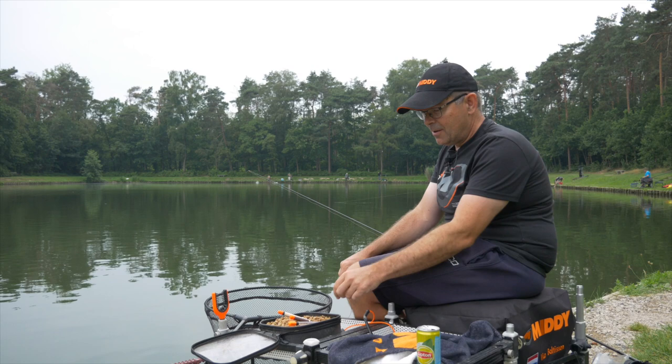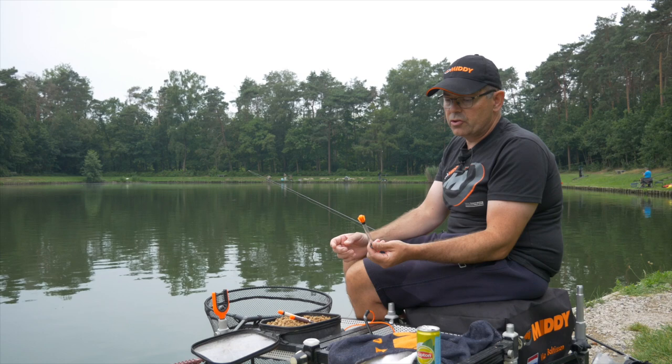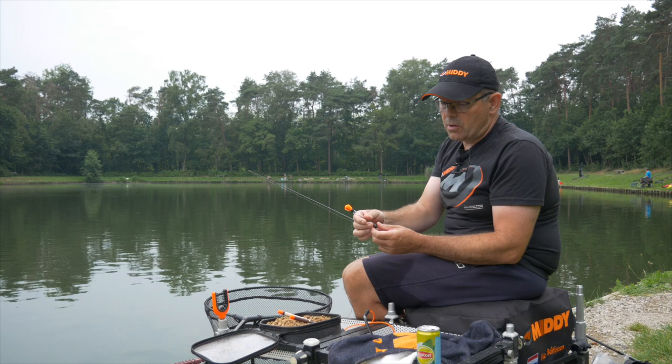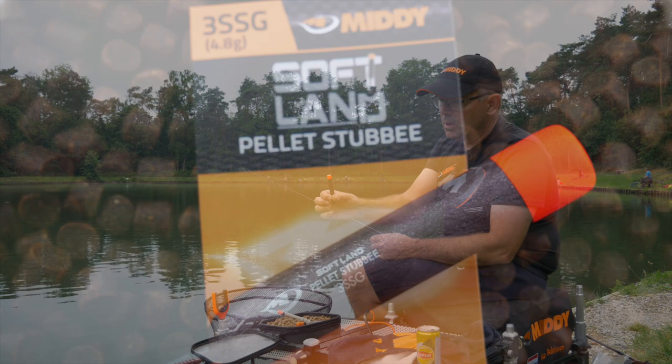Hello everyone, here we are again. Today I'm going to tell you a bit more about how we often fish with the palletweggler. At Midi we have different types of palletwegglers. This is a special one — there are small balls inside that make the sound of falling pellets. Sometimes it works great, but sometimes it doesn't. That's why I always say: you just have to try different things. This is a special palletweggler developed by Midi.